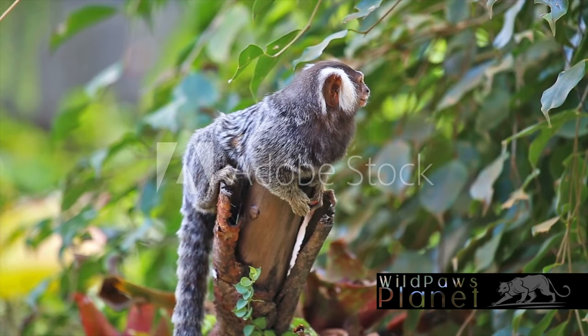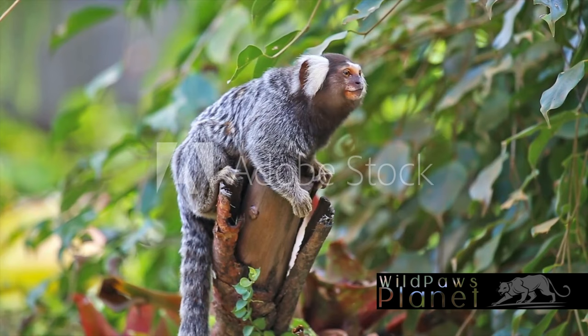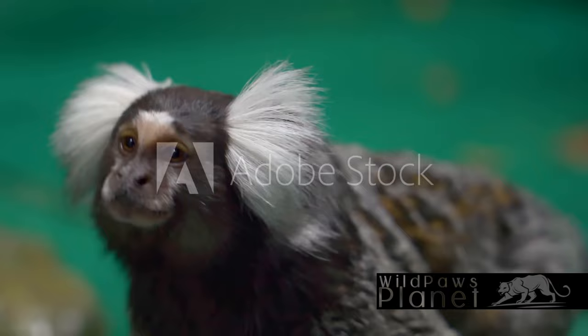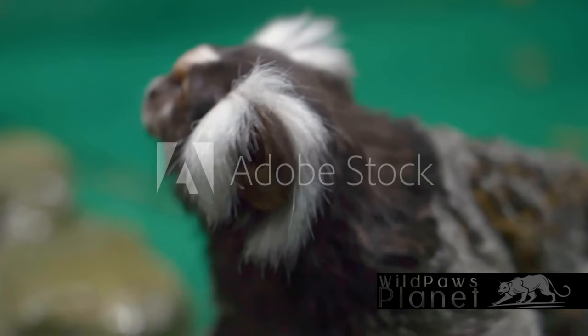Ever wondered how long these tiny monkeys live or how they reproduce? Well, the common marmosets' reproductive process is unique, as they mostly give birth to twins, unlike most primates who usually have single offspring. This is due to their ability to ovulate multiple times during a single cycle, resulting in multiple eggs being fertilized.